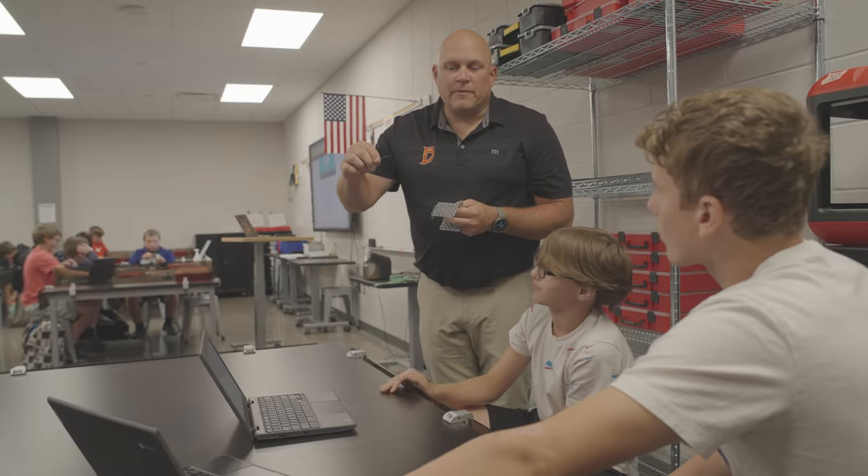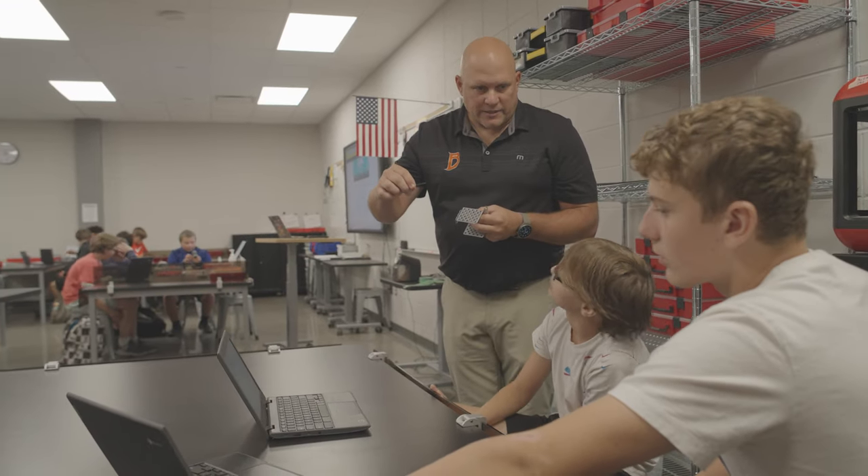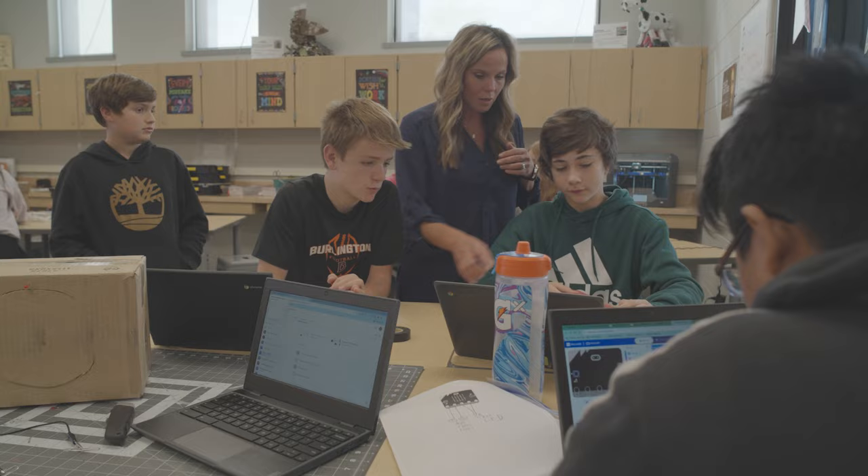I enjoy the teachers and the people around me at Karcher. Everyone's super nice — the teachers make sure you know what's going on and that you can be successful in their class.